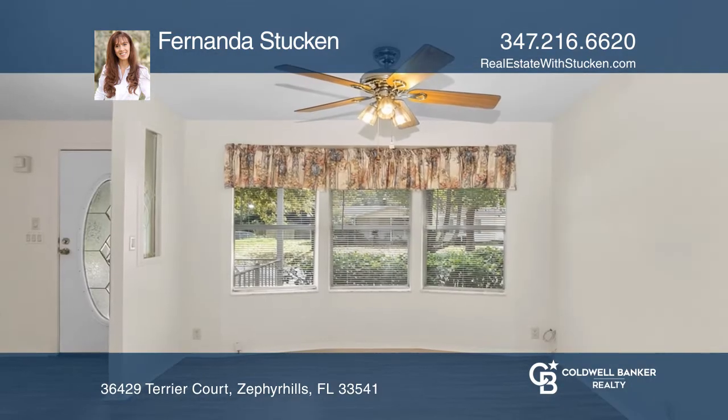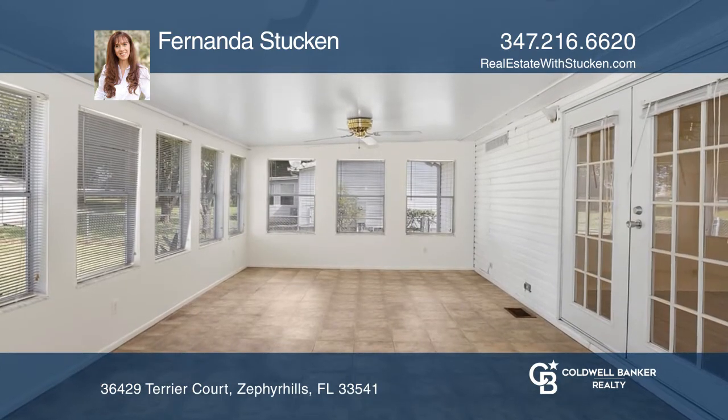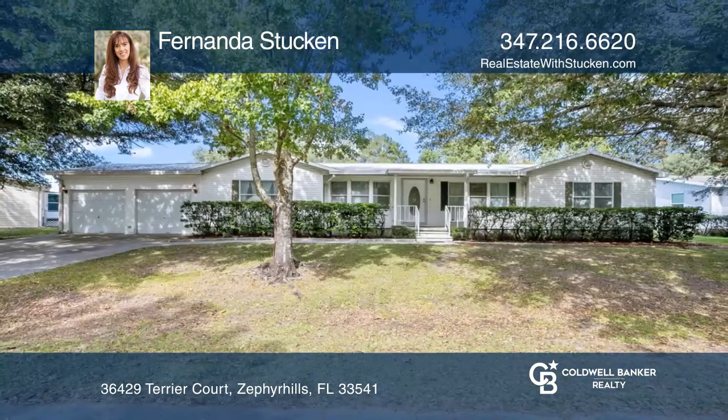You'll love the wood-look laminate flooring, large living room, dining room, eating kitchen, and enclosed Florida room. Contact Fernanda Stuckin for more details.